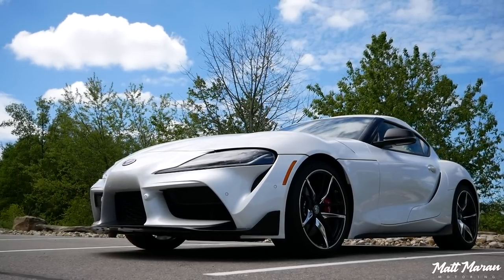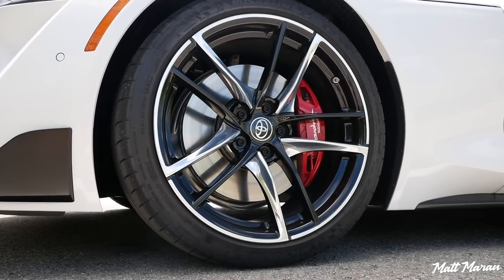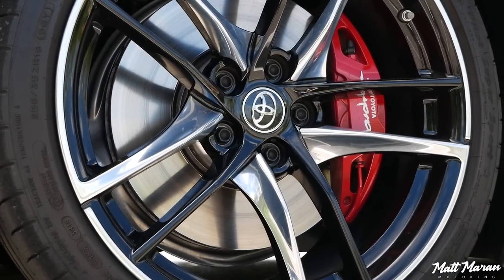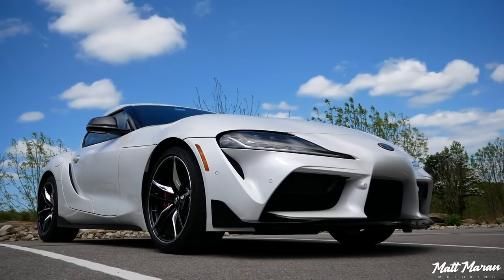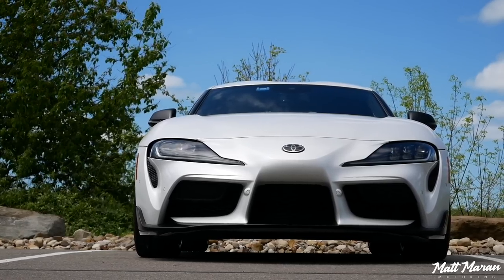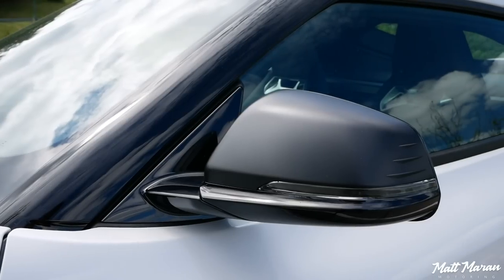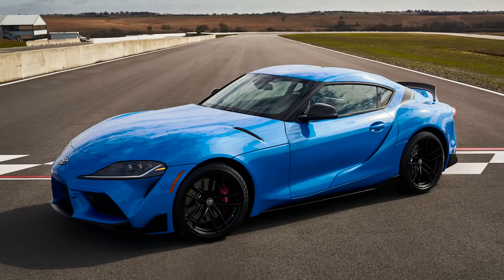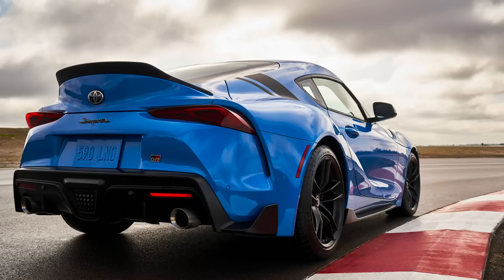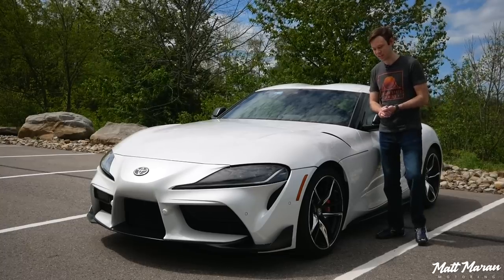From the outside, it's basically identical. The only thing you can tell that makes this a 2021 is the Toyota Supra script on the painted brake calipers. Otherwise, everything's the same — the wheels are the same, everything on the outside is the same. It's going to be basically impossible to tell a 2020 from a 2021.